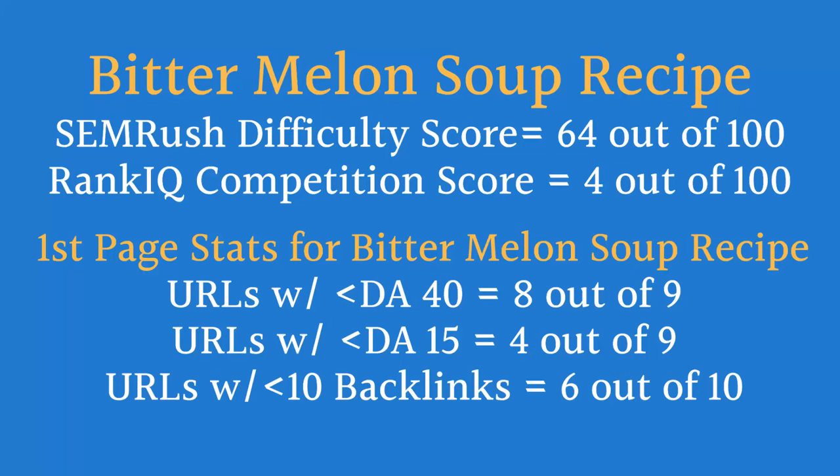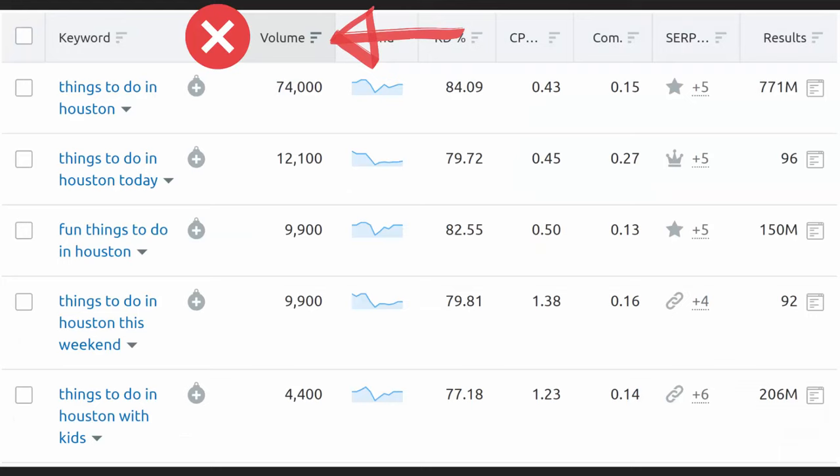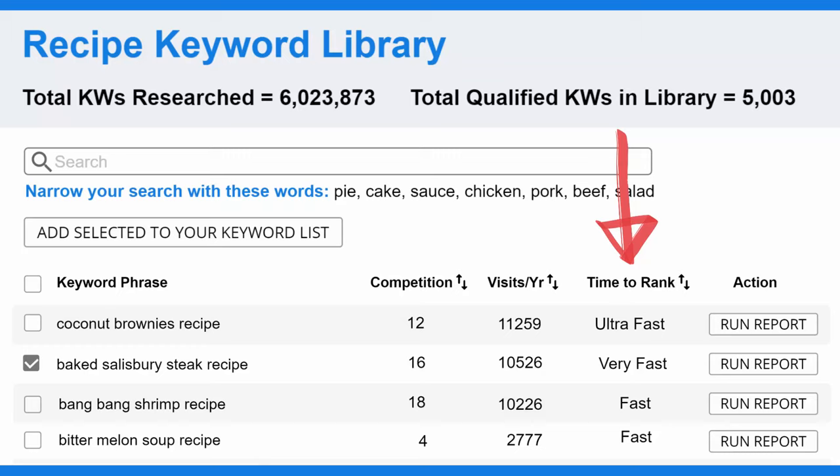Let's look at the keyword phrase 'Bitter Melon Soup Recipe' so you can see what I'm talking about. SEMrush has a difficulty score of 64 out of 100, while we have it at 4 out of 100. SEMrush is way off because 8 out of 9 of the first page results are URLs with a domain authority of less than 40, 4 of those are less than domain authority 15, and 6 out of 10 have less than 10 backlinks. We base our yearly visitors calculation on the number of total related searches you'll be able to rank for and where you can actually rank — search volume from a single keyword is a very poor measurement of traffic potential. Our time to rank calculation tells you how fast it will take to rank on the first page for a specific keyword.